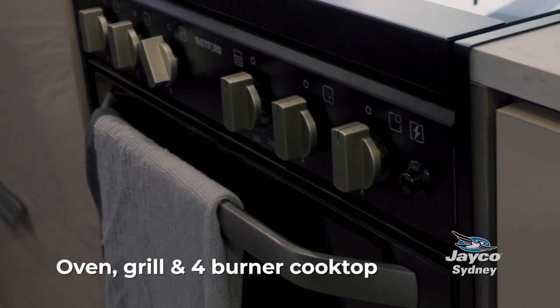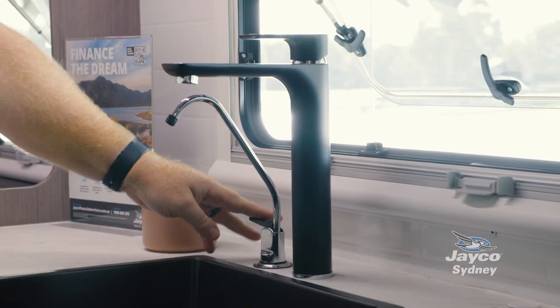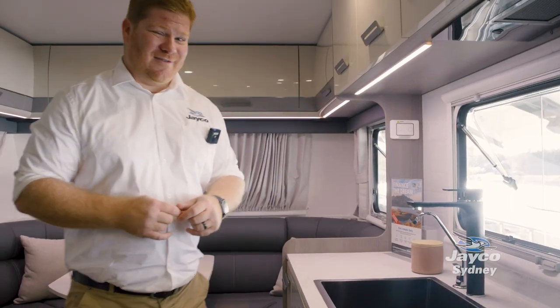You've got a full-size oven, grill, and four-burner stove top. There's a beautiful-looking sink in the Jayco Silver Lion and even filtered water, so no nasties in the water bottles while you're caravanning.